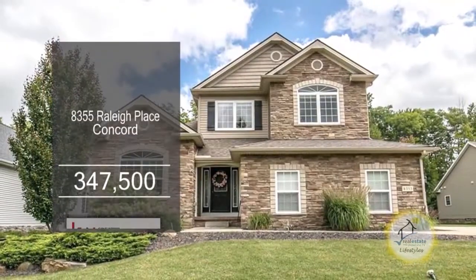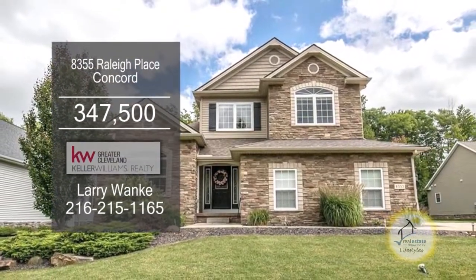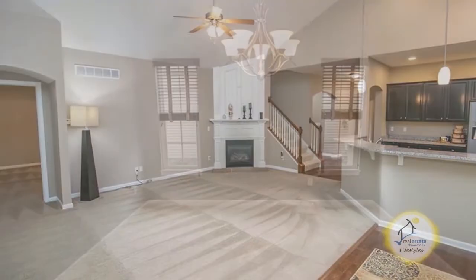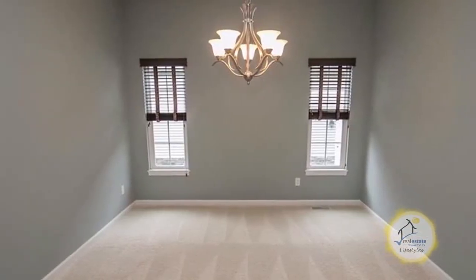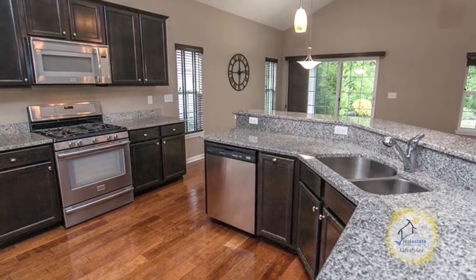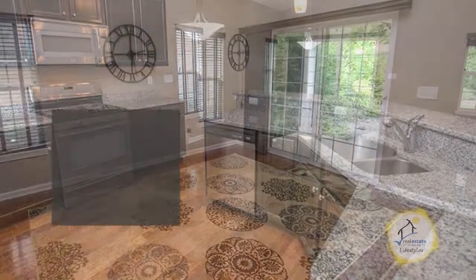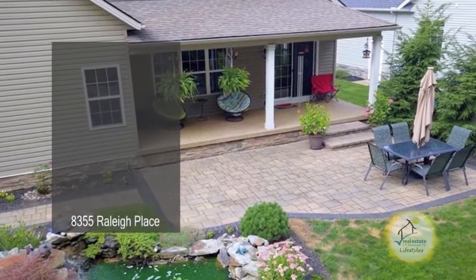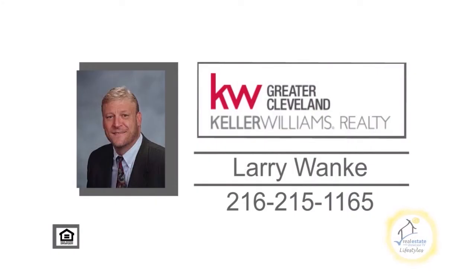This Colonial in Concord has three bedrooms and two and a half baths. The spacious great room features a vaulted ceiling and a gas fireplace. Enjoy meals in the formal dining room. The gourmet kitchen has granite countertops and a corner pantry. Sliders off the eating area lead to the large brick patio. For further details on this home with a warranty, contact Larry Wonke.